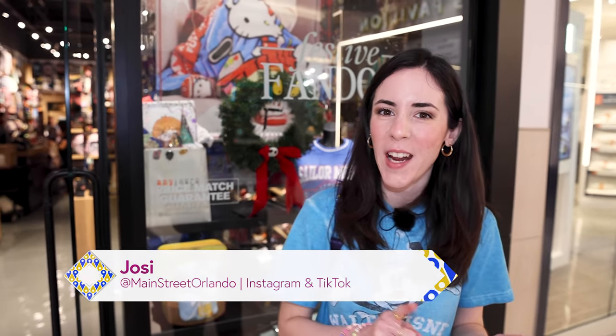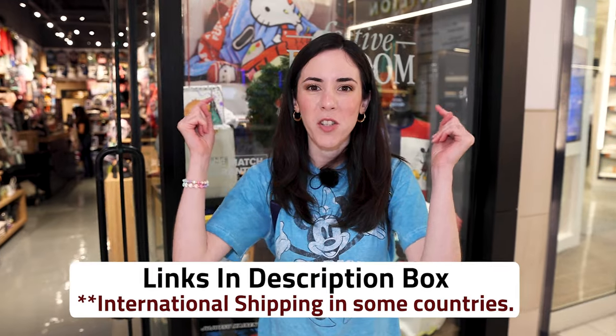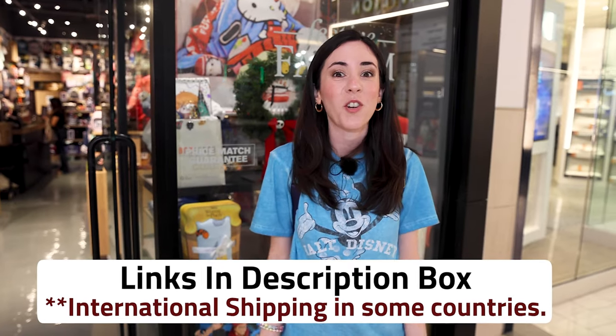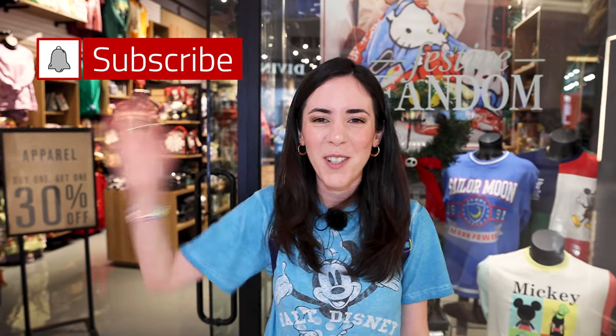I hope you guys enjoyed this Box Lunch day with me. Don't forget — any merch items shown in this video that are also available to shop online, I will link down below in the description box. If you like this video, please give a big thumbs up — it really does help. Any questions or comments, leave them down below. Don't forget to subscribe for more Disney merch and Universal merch tours, updates and fun. I cannot wait to see you guys again very soon. Bye!